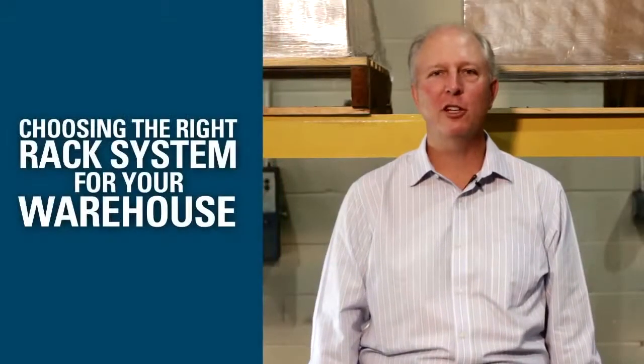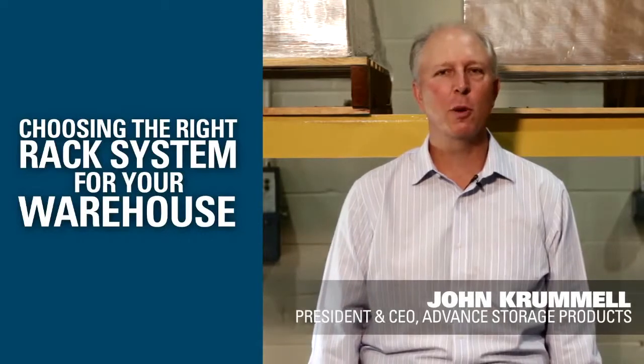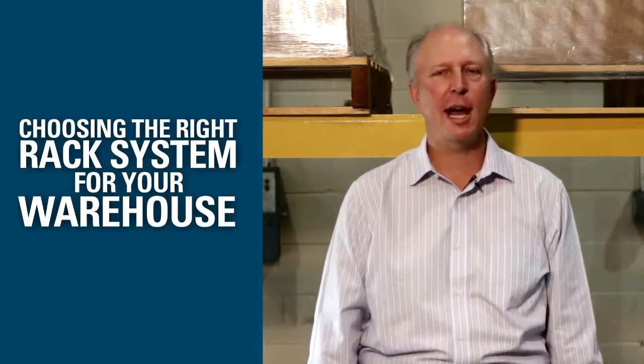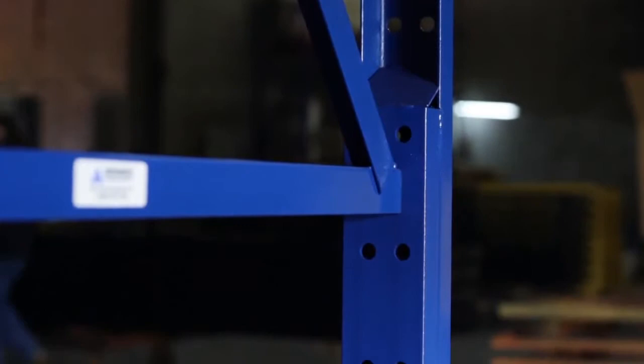Hi, I'm John Crummel, President of Advanced Storage Products. Choosing the right type of rack system for your warehouse is critical to the overall long-term success of your operation. As well as being a major capital investment, choosing the right rack can have a very large impact on ensuring that you have a safe and efficient operating environment for your team members.